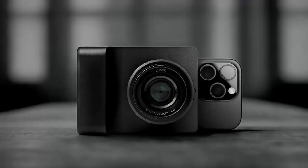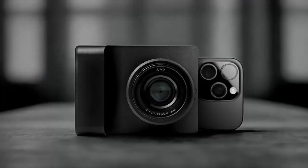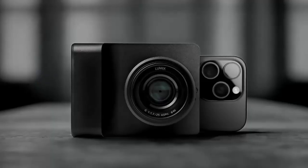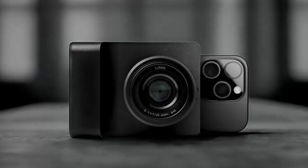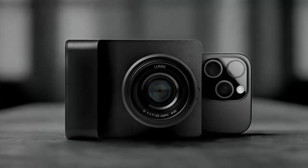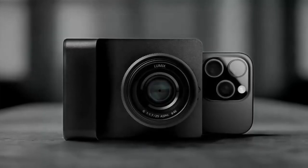Kyra launches on Kickstarter starting October 30th. Pricing is yet to be revealed, but you can sign up on the official website to get notified as soon as it goes live. Be among the first to experience the future of iPhone photography.